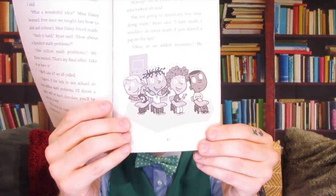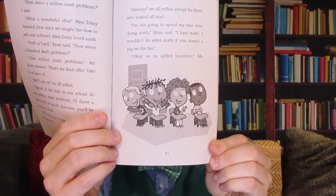"All right!" What a cool, wacky guy Mr. Klutz is. He is the coolest principal in the history of the world. Look at how happy the kids are. How cool is that? Everybody's happy about this.